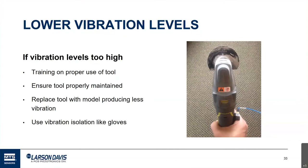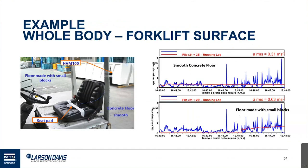Here are some real-world examples. A forklift operator driving from a smooth concrete floor to a floor made of small blocks: on the smooth concrete floor the vibration exposure is about 0.31 meters per second squared, but on the small block floor it essentially doubles to 0.63 meters per second squared. Same worker, same tool — just where he drives it made the difference.